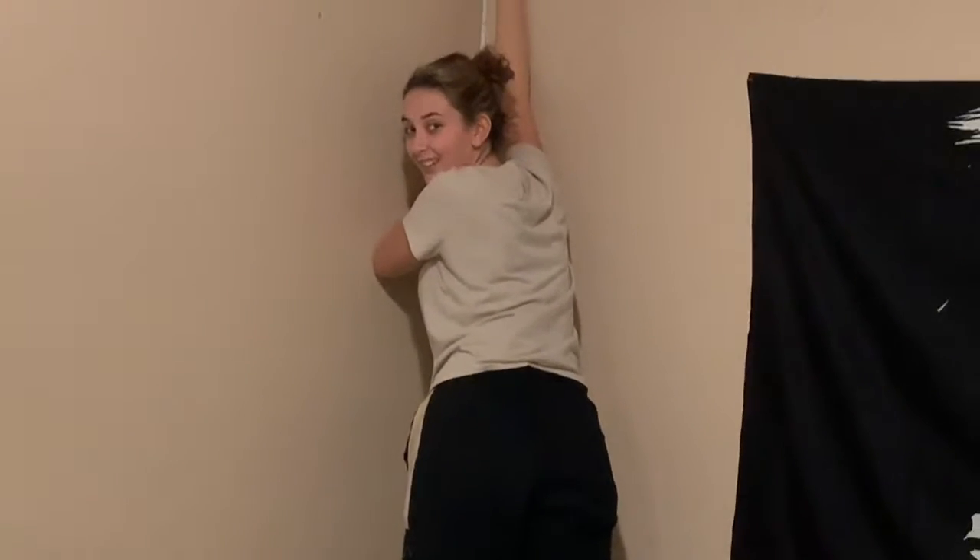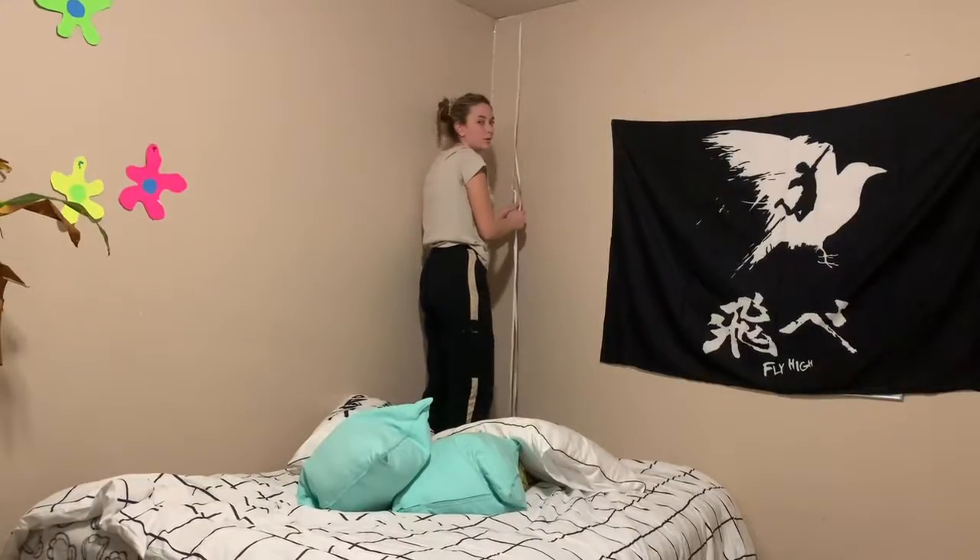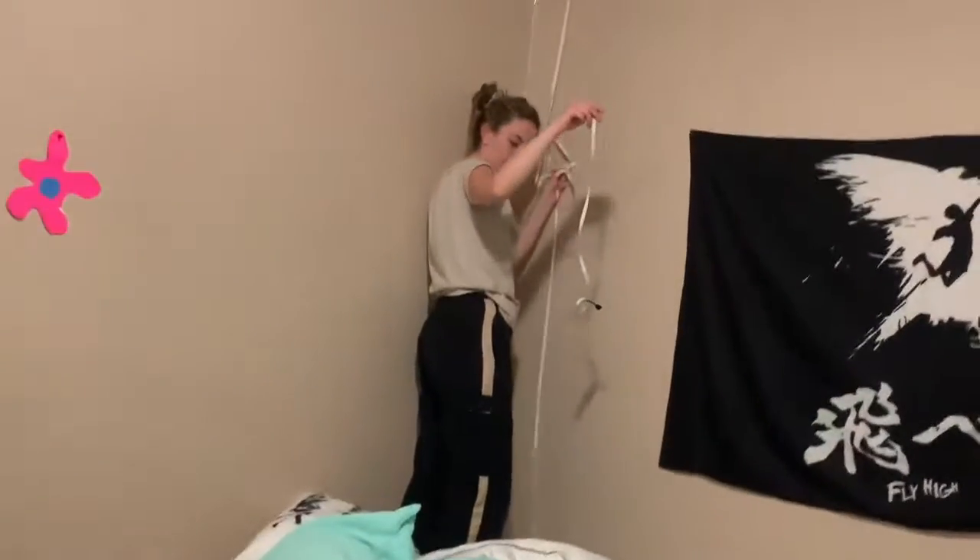I don't get it. I'm short. We're fangirling over the LED lights because they're pretty cool.